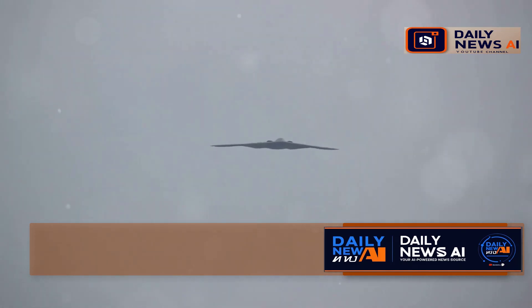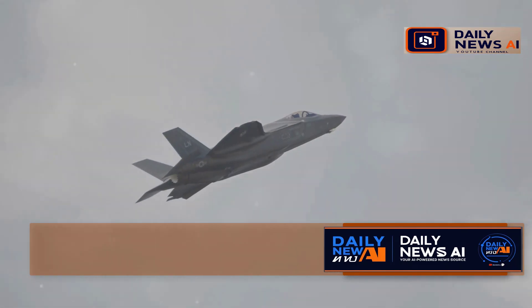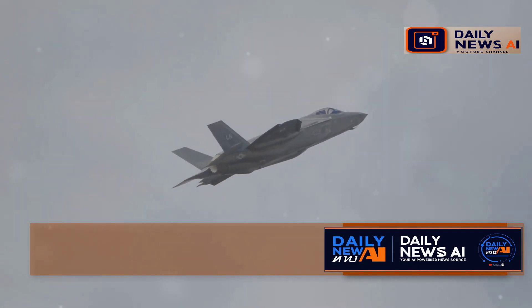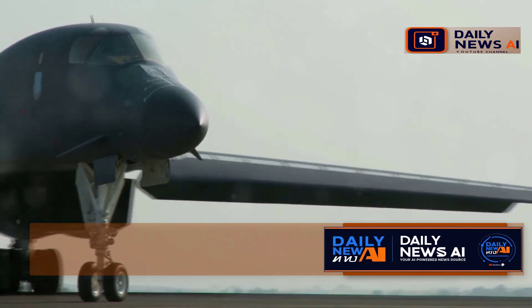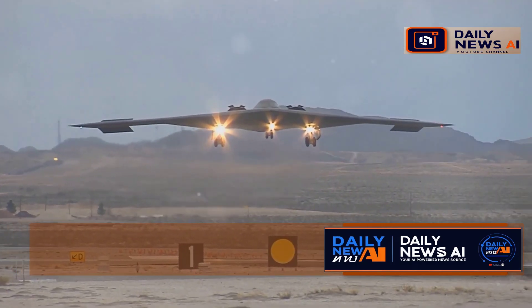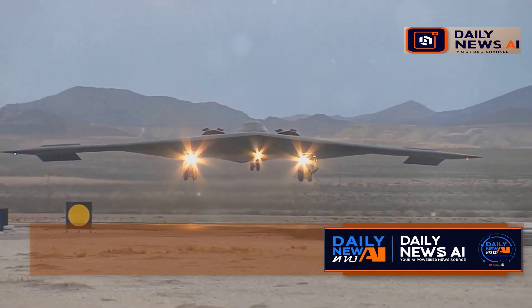That's the idea behind stealth bombers, and America's latest one is a real game-changer. This new generation of stealth technology is designed to ensure that the aircraft can operate in the most hostile environments. It's called the B-21 Raider, named in honor of the Doolittle Raiders of World War II. This aircraft carries a legacy of bravery and innovation.